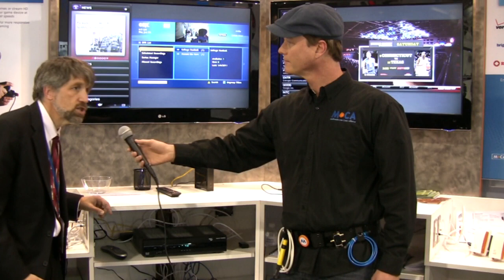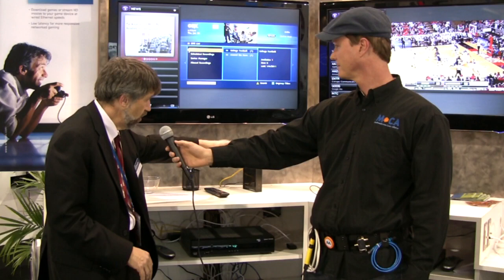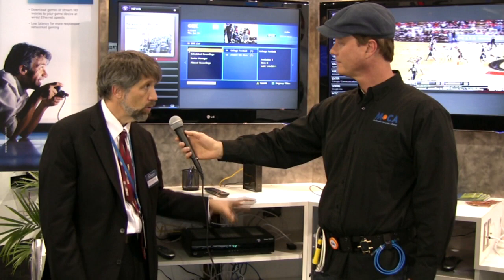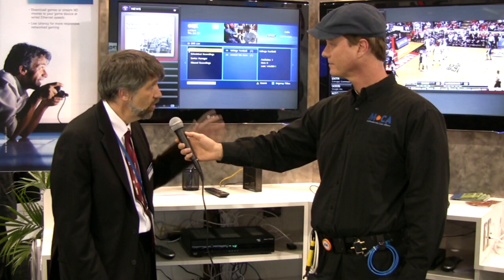We also have here a wireless MoCA hybrid network. This box here — it happens to be from a leading Wi-Fi company called Quantenna — is taking MoCA content. There's a MoCA node in this box, it's being converted to Wi-Fi, and the Wi-Fi is then streaming over to this Wi-Fi node which is connected directly to the TV, allowing you to do the last few feet wirelessly but still relying on the high-reliability MoCA backbone to connect all the way across the house. So we've got all different kinds of MoCA networks all being used to support high-reliability, high-throughput content, including the most demanding high def content.